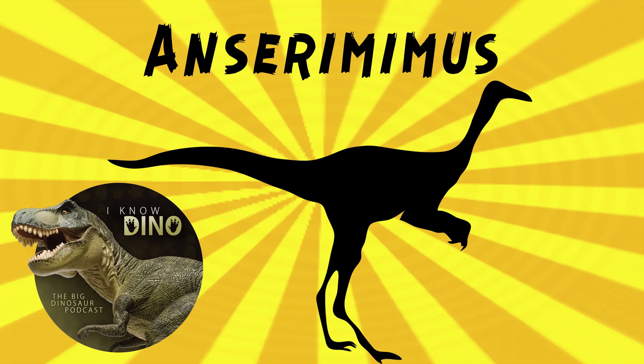And now on to our dinosaur of the day: Ancyromimus, which was a request from Dinosaur 4602, so thanks. It was an ornithomimid theropod that lived in the late Cretaceous in what is now Mongolia, and the genus name means goose mimic. It was named in 1988 by Rynchin Barsbold, and the generic name references some species of geese.